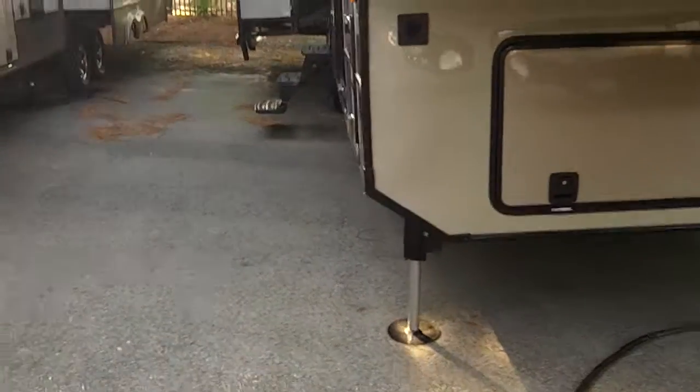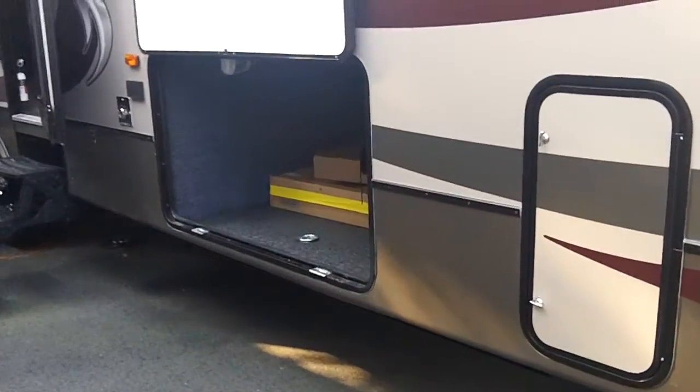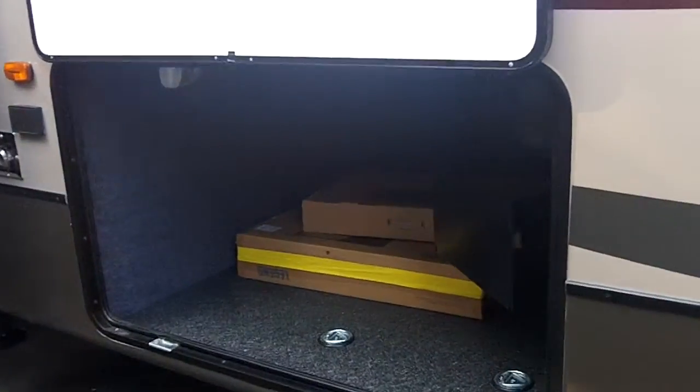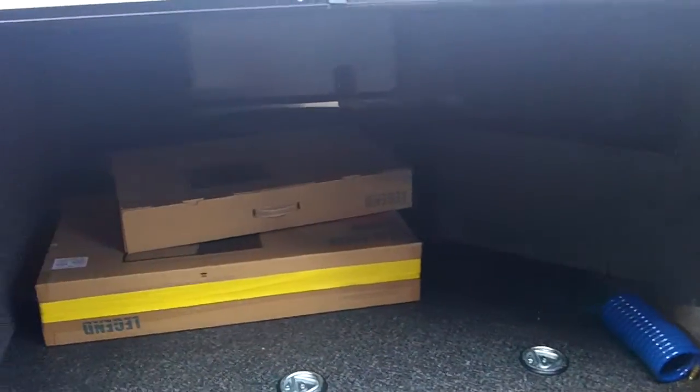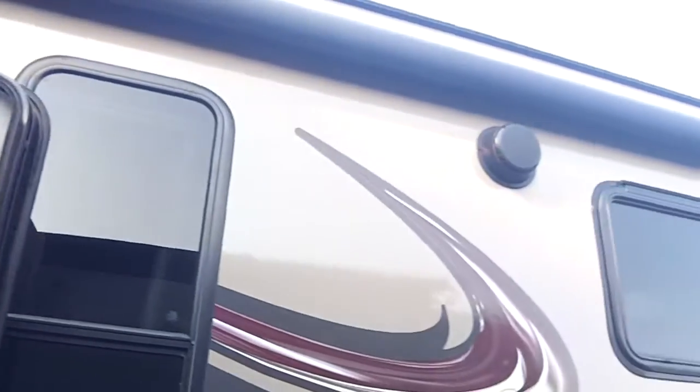Hydraulic leveling. Large exterior storage with a TV hookup. Large assist handle, outside speakers, with a power awning.